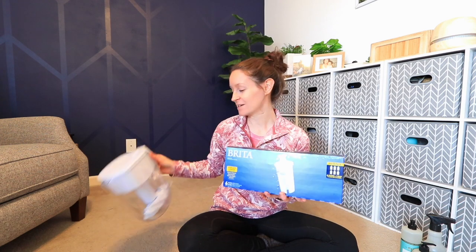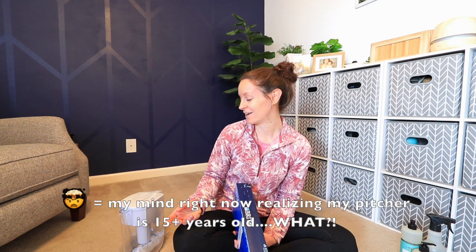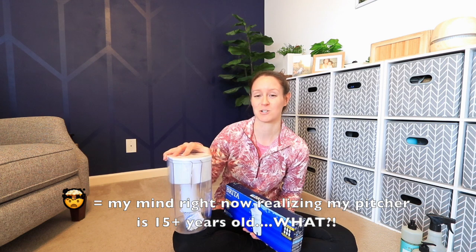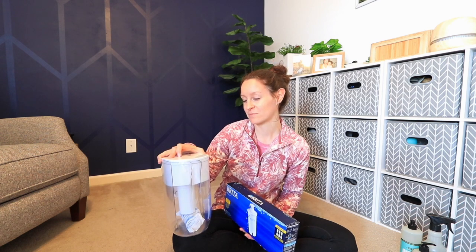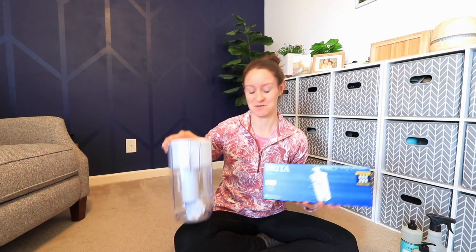My husband got me a new Brita set. I have a Brita pitcher that is meant for just a single person — I actually got it in college because it was the only one that would fit in my dorm room refrigerator, and I've still been using that, which has been like 15 years later. So my husband finally got me new filters and a new Brita set that's actually meant for more than two glasses of water, so I don't have to be filling it up 15 times a day. That was really thoughtful because he knows how much I drink water — it's tea and water all day long.